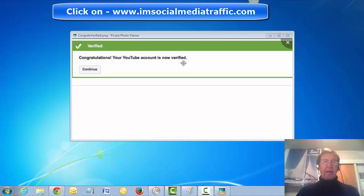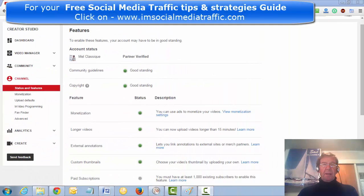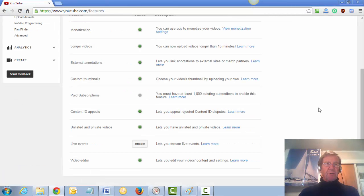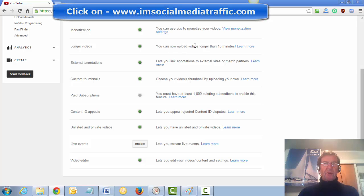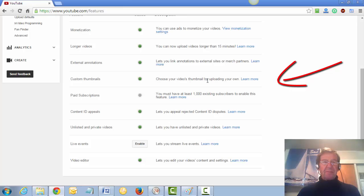Press continue. That brings you back to your features page and you can enable the settings which will be useful to you. You can now upload videos longer than 15 minutes, which is particularly useful for associated websites and custom thumbnails.